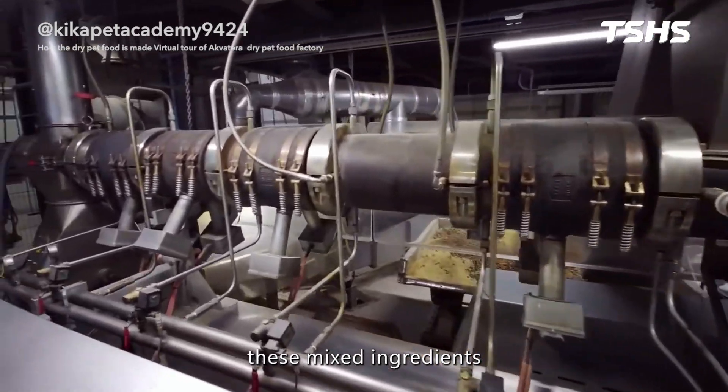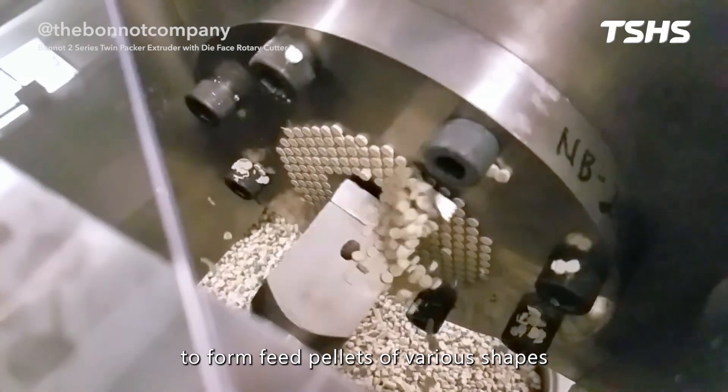Next, these mixed ingredients are processed through an extruder to form feed pellets of various shapes.